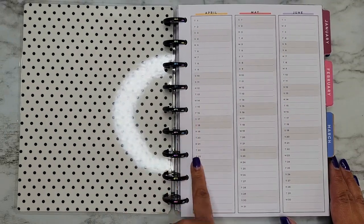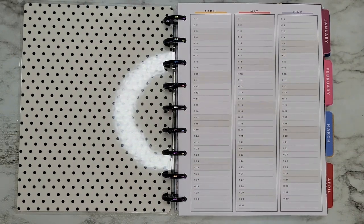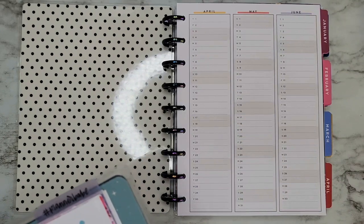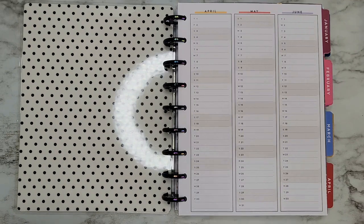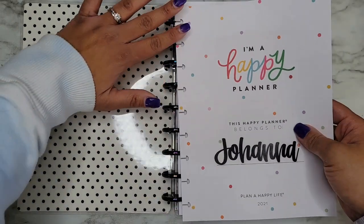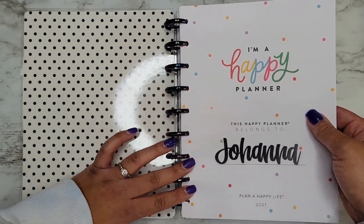I have no clue what happened to my intro pages — I wonder if they're still in my other planner. Let me pull them in. There they are! To make this planner complete, there are my intro pages. I was like, wait, I'm missing something.